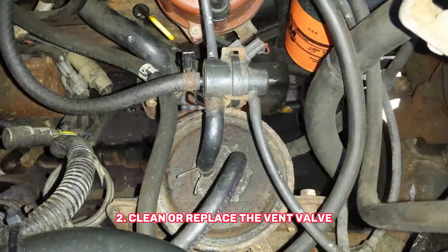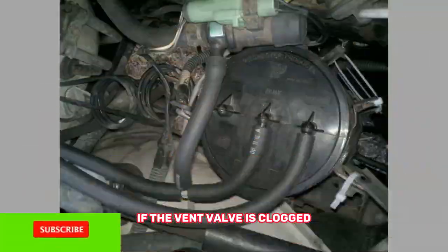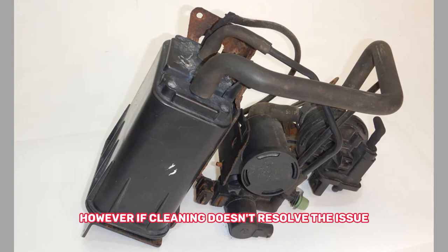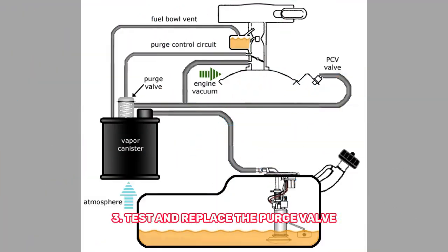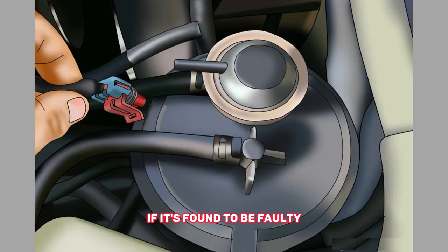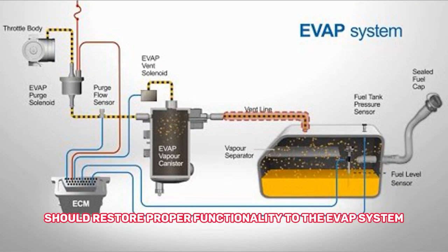Clean or replace the vent valve: if the vent valve is clogged, it may be possible to clean it using specialized solvents or compressed air. However, if cleaning doesn't resolve the issue, replacement may be necessary. Test and replace the purge valve: the purge valve can be tested using a multimeter or with the help of a diagnostic tool. If it's found to be faulty, replacing the purge valve should restore proper functionality to the EVAP system.